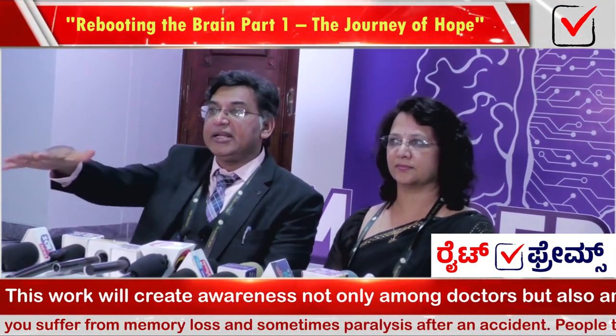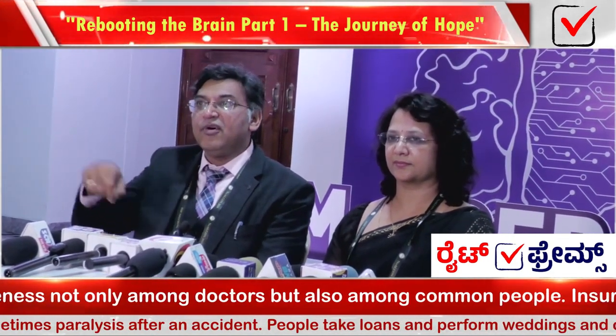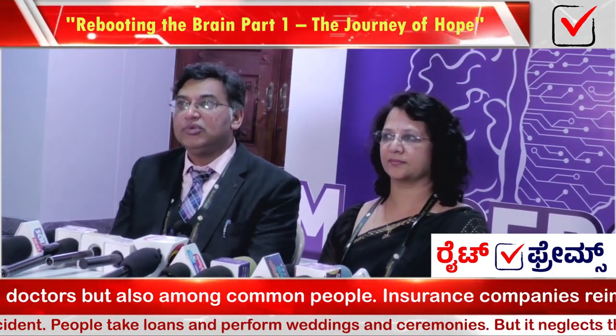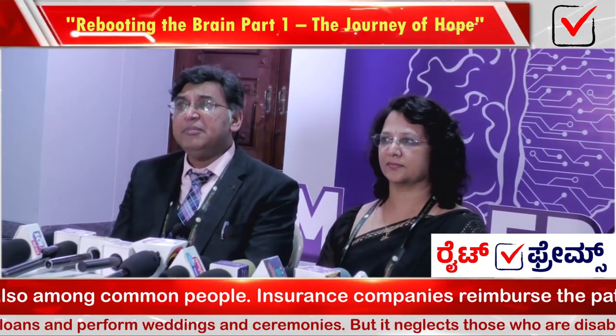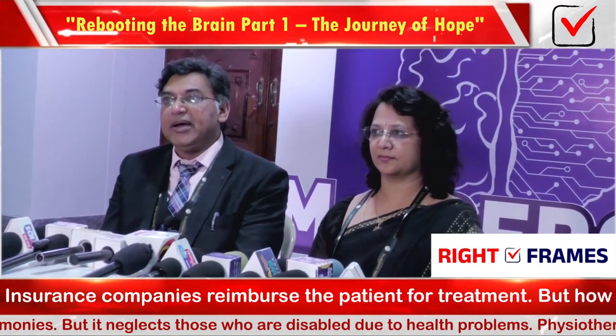For Parkinson's patients and other patients, the doctor will help them. Some of you — I will be able to help them.